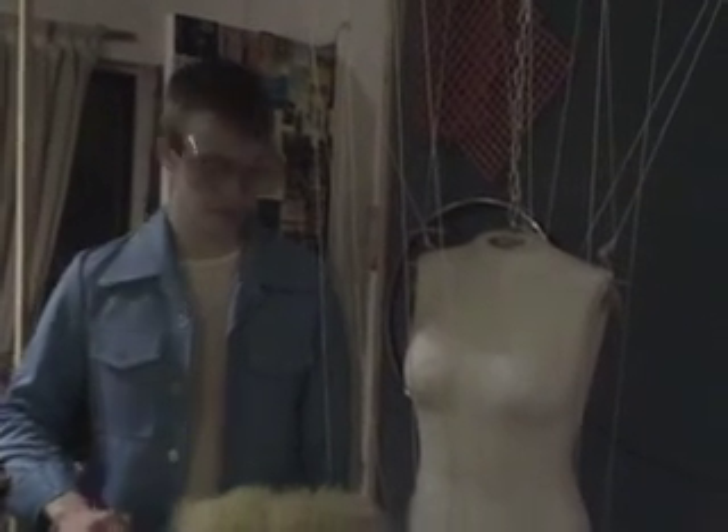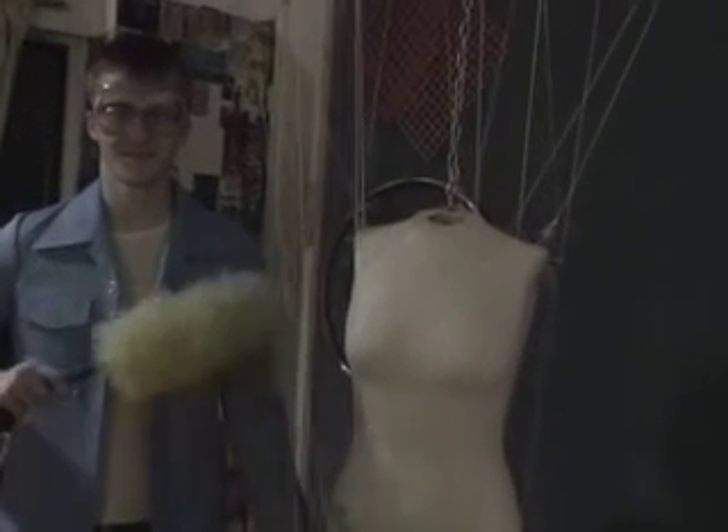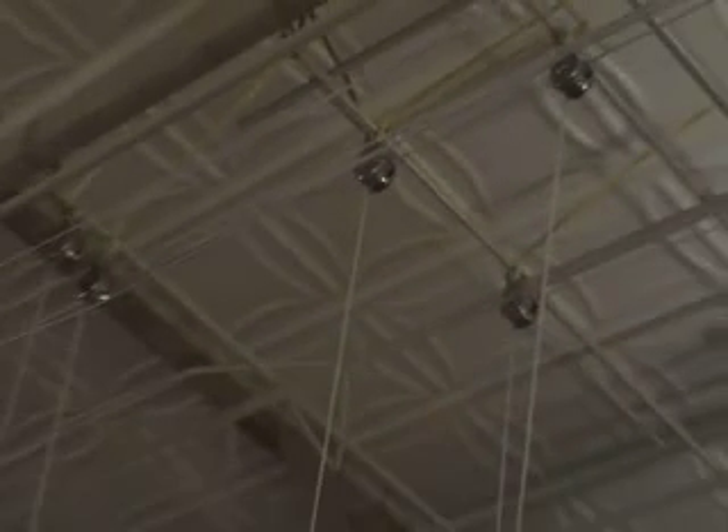This is my dummy. Notice its flexible joints. This is the rigging system that I have made. It has pulleys and strings, and it's made of a magazine rack.